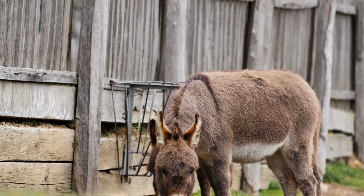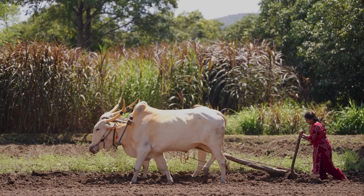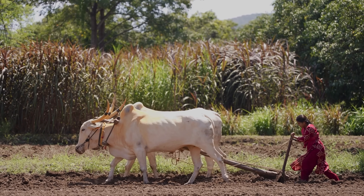There's a certain rustic charm and resilience in seeing a donkey help draw water for crops. It's not fast, it's not flashy, but it works.